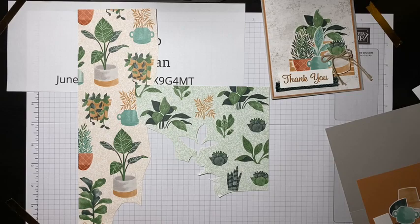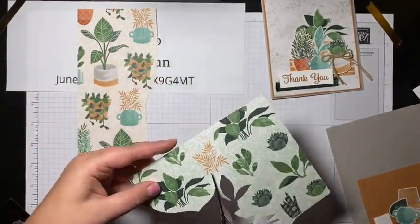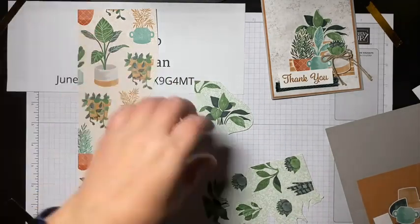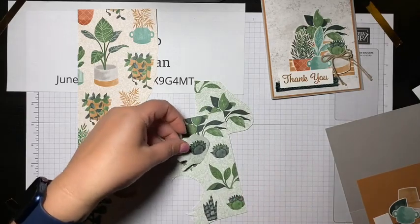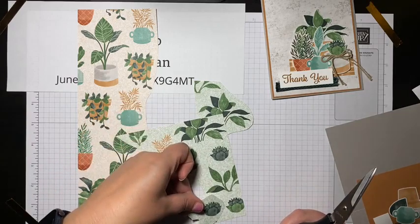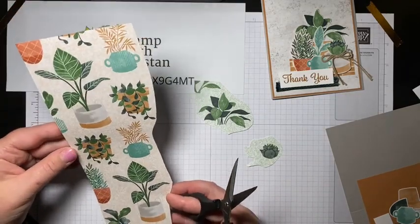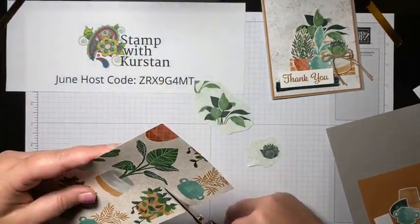I'm going to grab one more piece that will have some more plants on it. I want this plant — he's nice and full and fits in the back of my collage. I also want this little succulent. You can see on the sheet there are different colored variations even within the pattern — these two are the same with a dark evergreen on the bottom and maybe Mossy Meadow on top, and then another one down here has it switched.